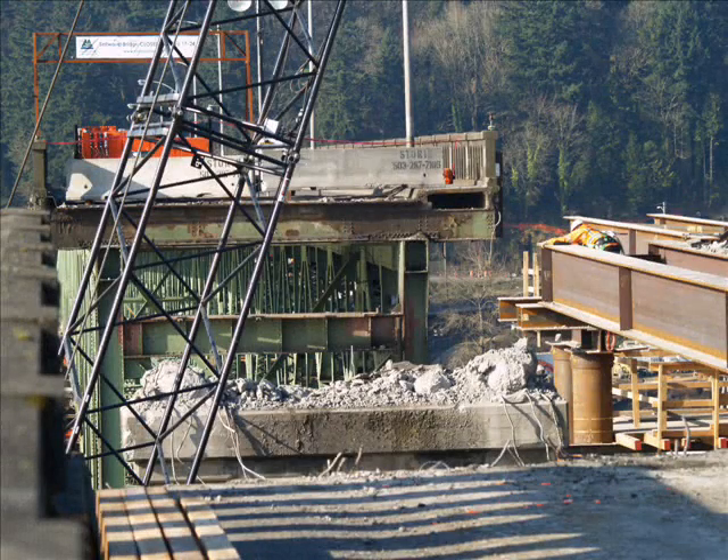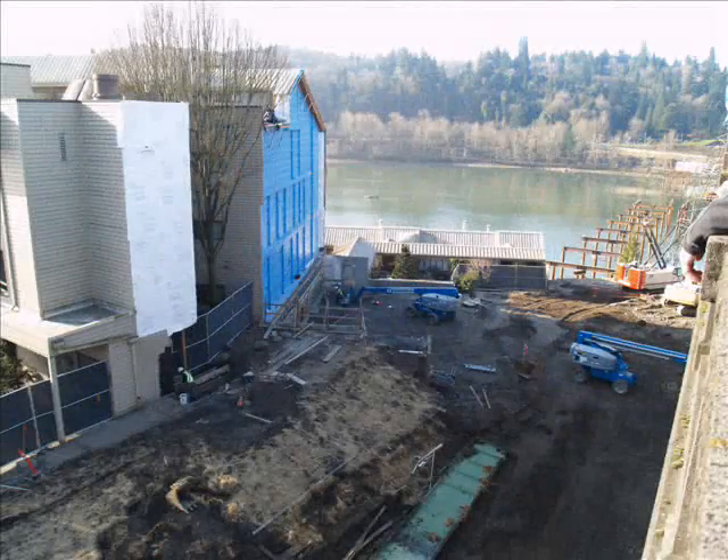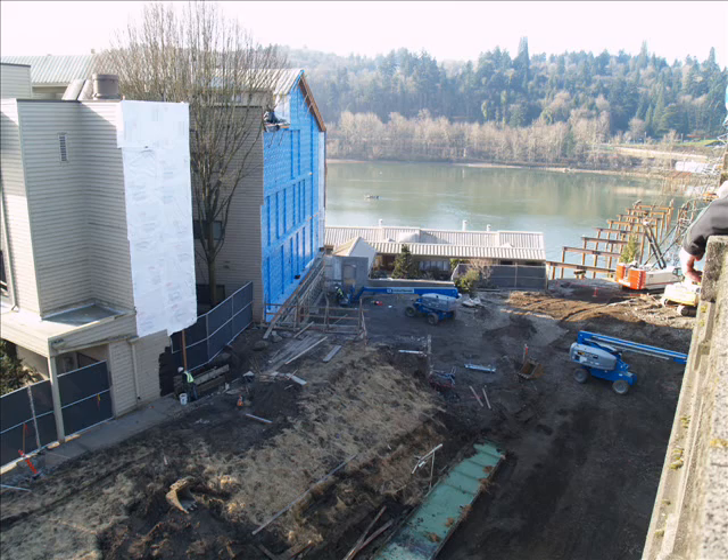This view is from the east end of the old bridge. You can see the east end of the truss, the end of the new approach roadway from Tacoma Street, the top of one of the old concrete piers, and the edge of the old roadway. This view is from the east end of the old bridge looking south toward Selwood Harbor condominiums.